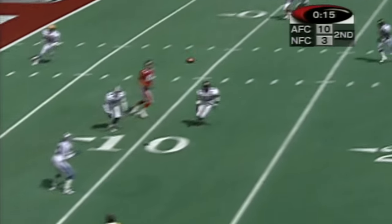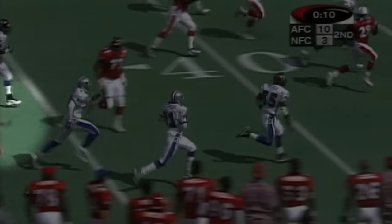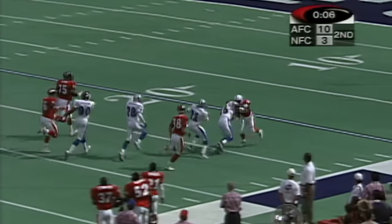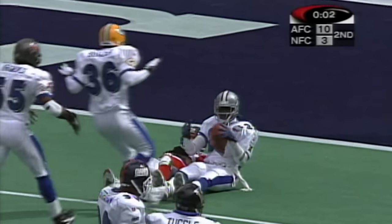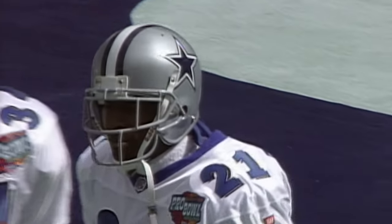Second down and 10. Vinny throws off balance, picked off at the nine. Deion Sanders with a little bit of an escort. Deion across the 50, Deion inside the 20, inside the 10 — and tackled at the four. Ed McCaffrey was able to tackle him and at least save the touchdown for the moment.